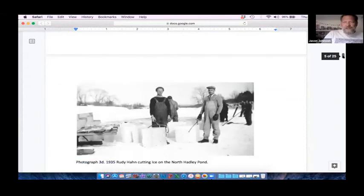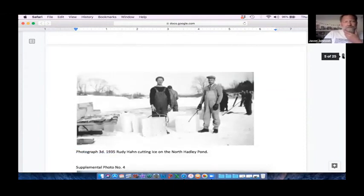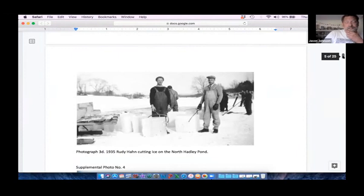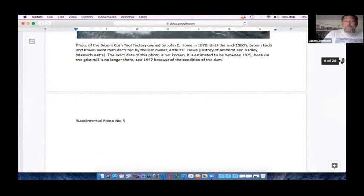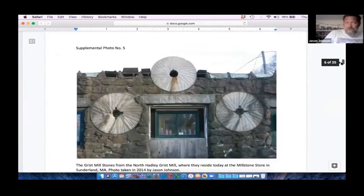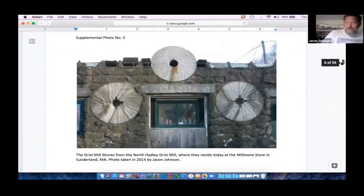Ice harvesting was also a big activity on the river. These photos were provided by Earl Han and Rudy Han — the Han family co-owned the dam during a portion of the 1950s up until the 1960s. The original millstones from the Mount Warner Dam are in the millstone building in Deerfield, so if you drive by there and see those beautiful millstones, those came from our dam.